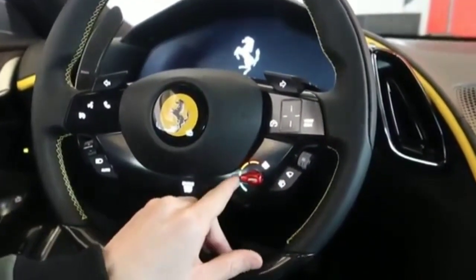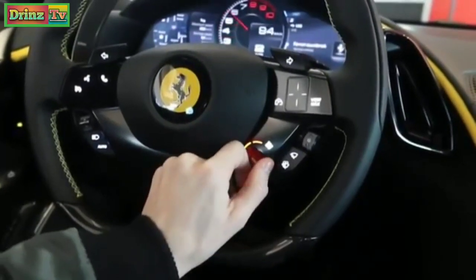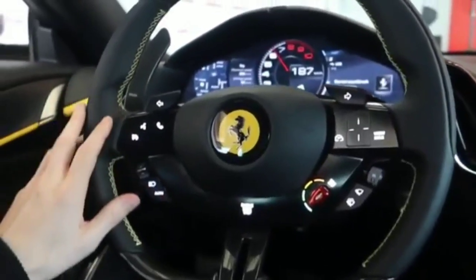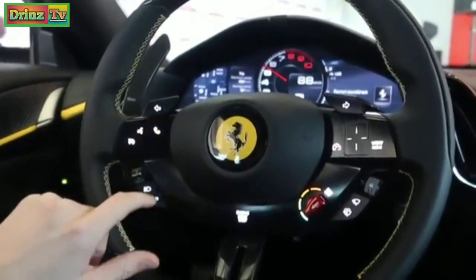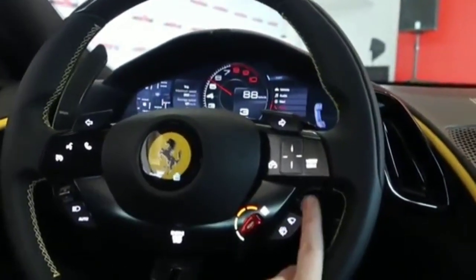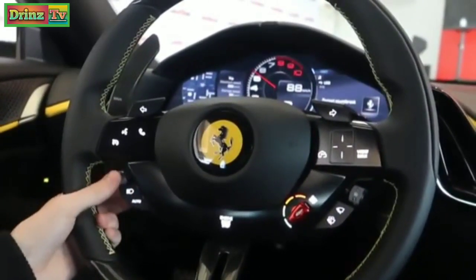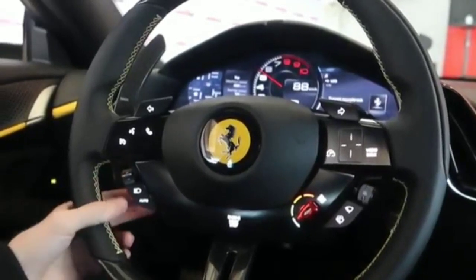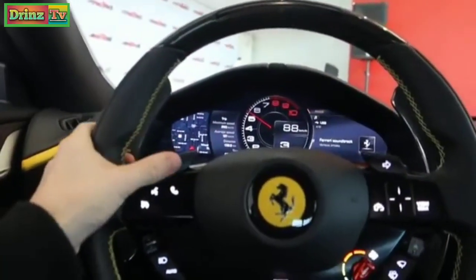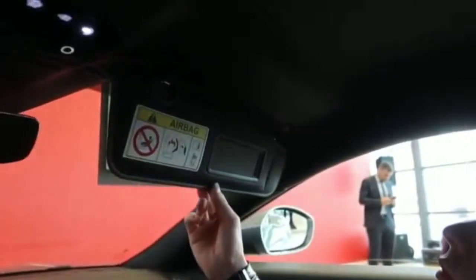Everything's been reinvented — there are little LEDs for your driver mode, the Manettino, to go from Race, Wet, to Sport. Everything is now fully touch — whether to answer a phone call, use voice commands, or navigate the dashboard. This controls the windscreen wiper mode, and there's your light control too. The indicators are interesting — you can press with your thumb or pull them down with your fingers for a more natural feeling.